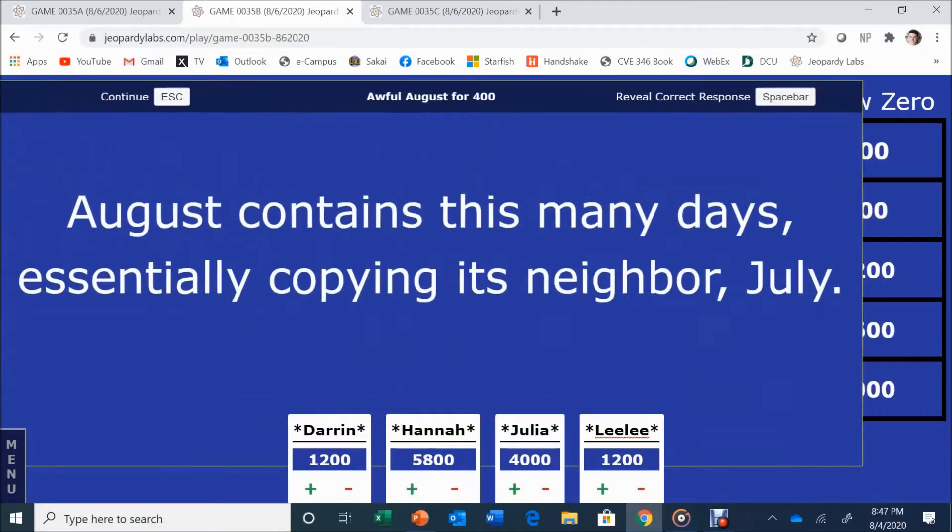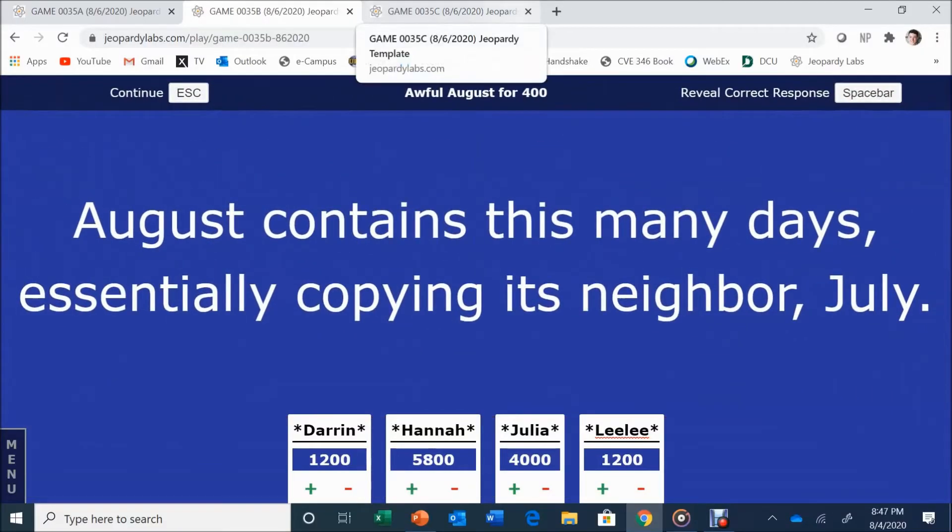Awful August for 400: August contains this many days, essentially copying its neighbor July. Julia answers: 31. 31 is correct. Surprised reaction — someone thought August always has 30 days.